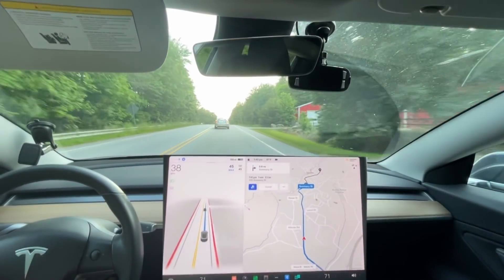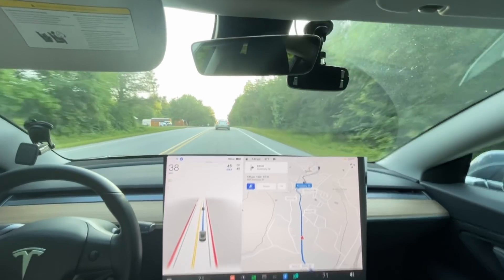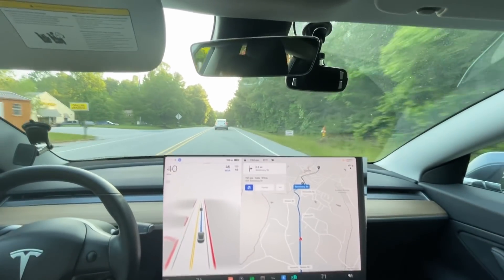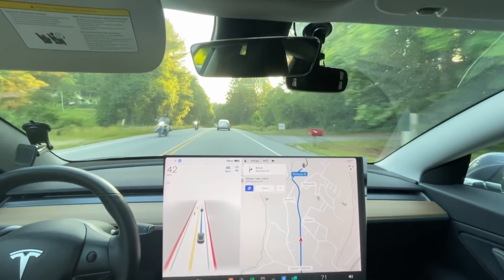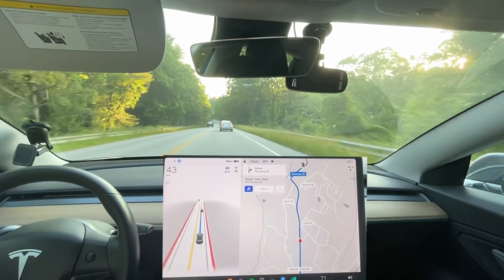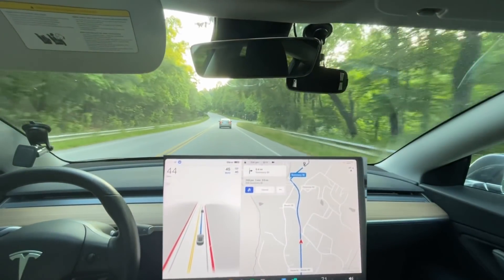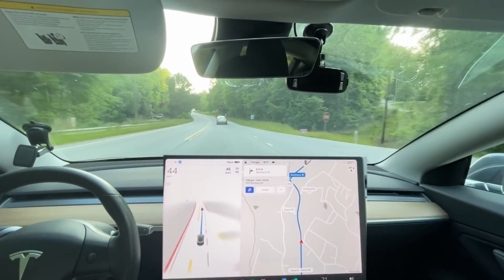Unfortunately this car is going slower than the speed limit so we can't see how well it does going around curves. The bright side is at 38 miles per hour it's angling the curves great and didn't slow down at all. It actually looks like it's impatient for this car in front of us — which I would be too. We're gonna see how it does once we get up to this turn here.